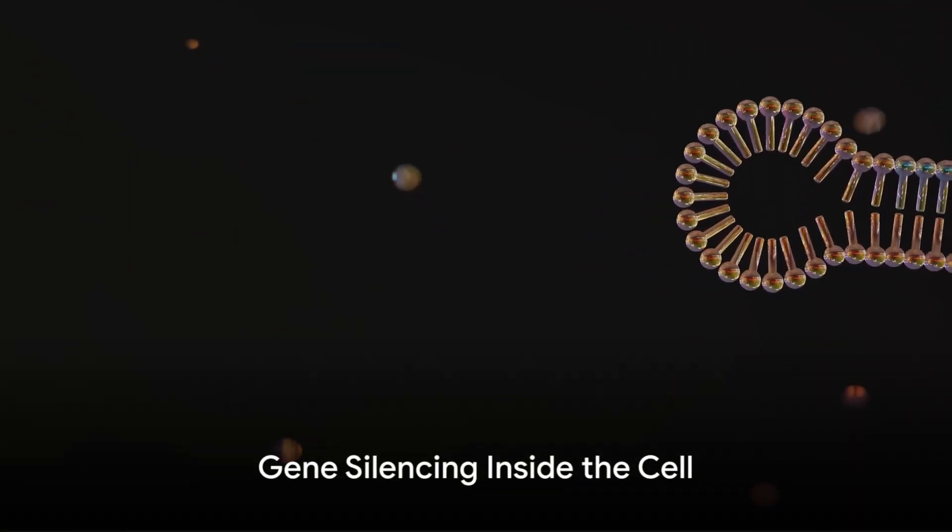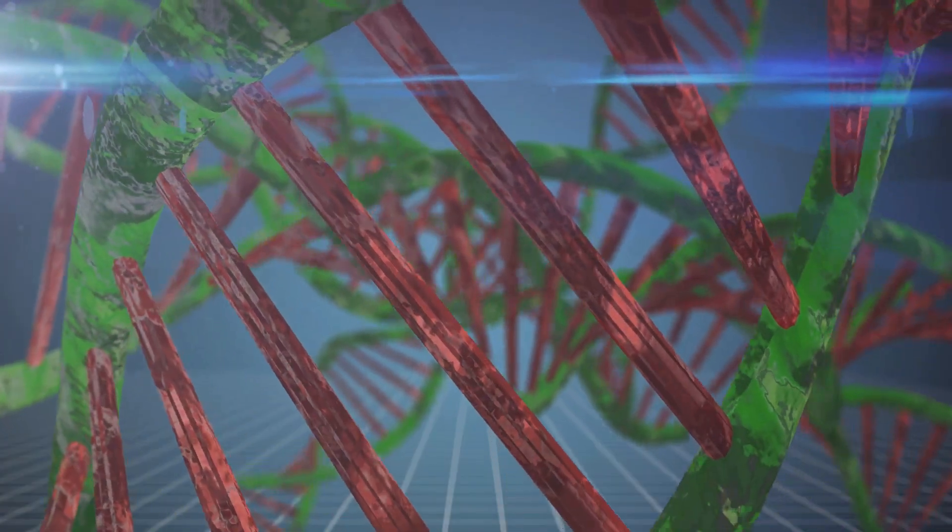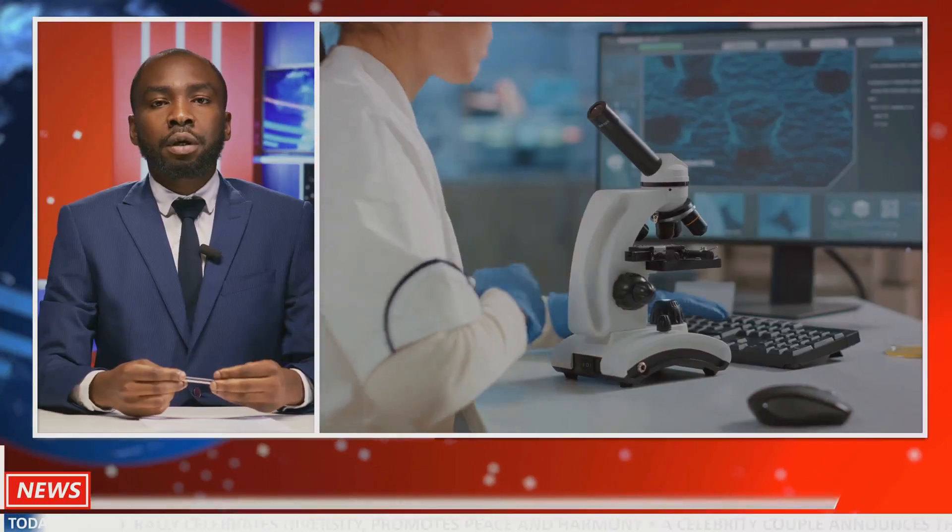You can think of this as a postal worker delivering a letter directly to your home's mailbox. Inside the cell, the siRNA gets to work. It binds with a protein complex known as RISC, or RNA-induced silencing complex.